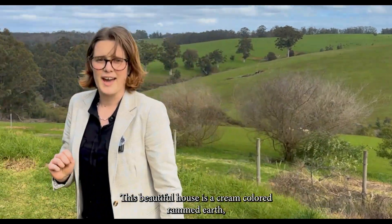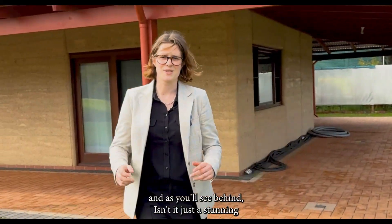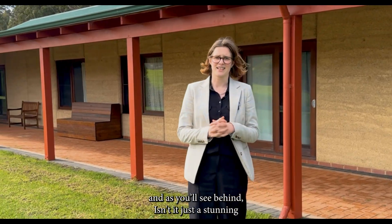This beautiful house is a cream coloured rammed earth — and as you'll see behind, isn't it just a stunning colour?